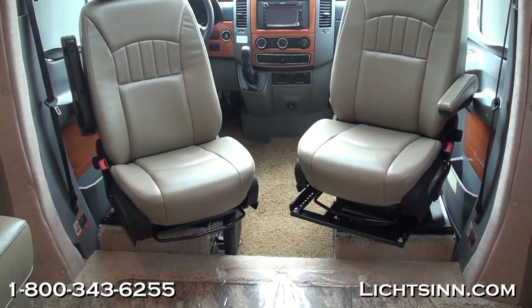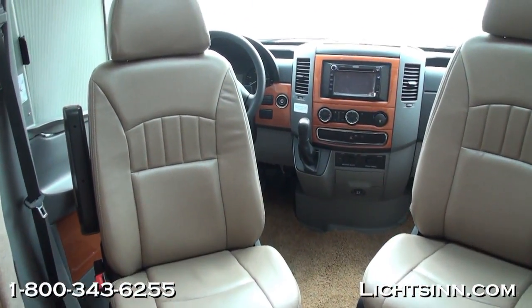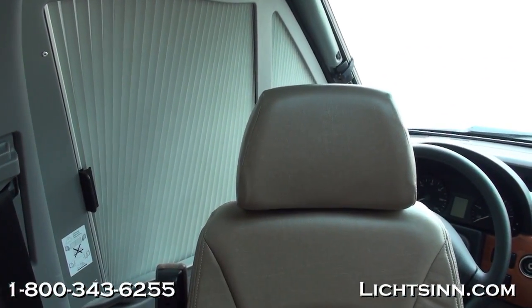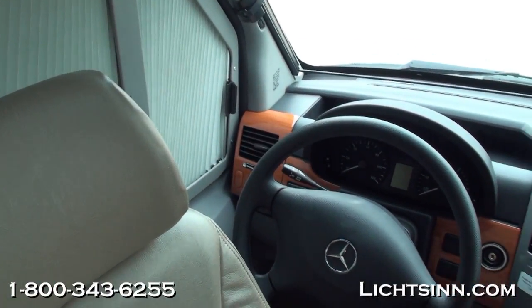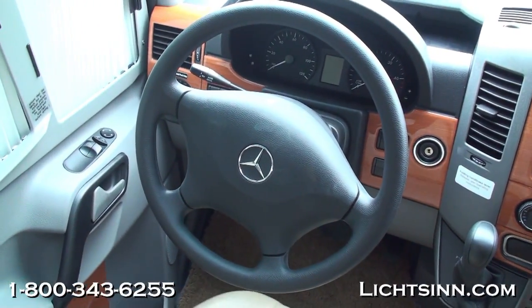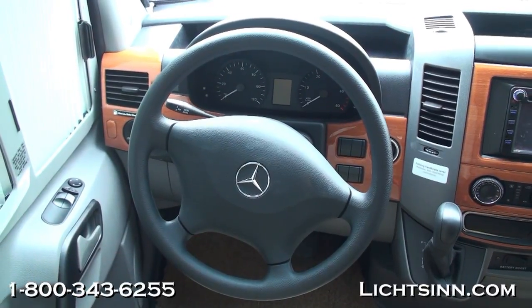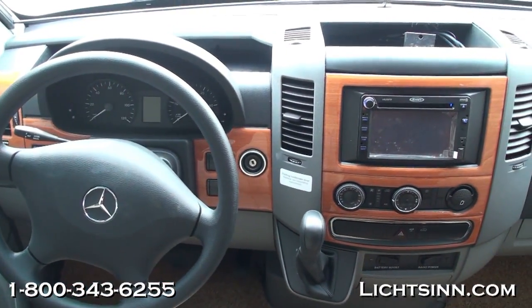On the dash, we've added a beautiful wood-style instrument panel dash appliqué. The rear-view camera monitoring system is included in the TFT touchscreen-style radio. We've also equipped it with Sirius XM satellite radio, which is free for the first six months. The cab user-friendly conveniences include keyless entry for all three doors, power door locks, power windows, tilt and telescoping steering, and powered heated mirrors.